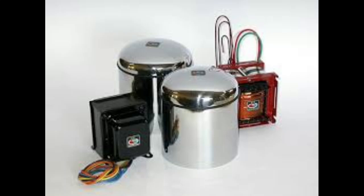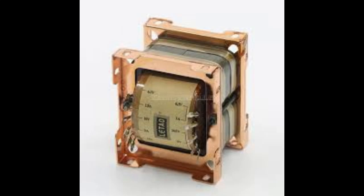Transformers can seem like mysterious black boxes with wires coming out, but here's a great analogy: imagine two tuning forks. You strike one, and even though they're not touching, the other one starts to vibrate too. That's kind of how a transformer works — it uses magnetism to transfer energy between coils of wire. When alternating current flows through one coil, it creates a changing magnetic field, and that induces a voltage in another coil.